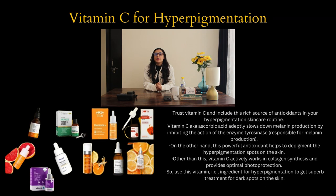Number two is vitamin C for hyperpigmentation. Trust vitamin C and include this rich source of antioxidant in your hyperpigmentation skincare routine. Vitamin C is also known as ascorbic acid, and it slows down melanin production by inhibiting the action of the enzyme tyrosinase, which is responsible for melanin production. This powerful antioxidant also helps to de-pigment hyperpigmentation spots on the skin, and it actively works in collagen synthesis while providing optimal photo protection.